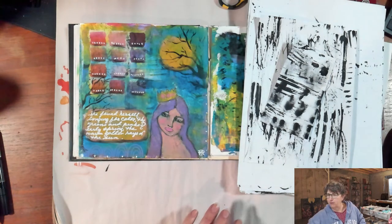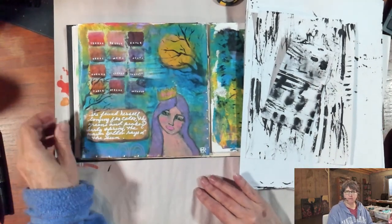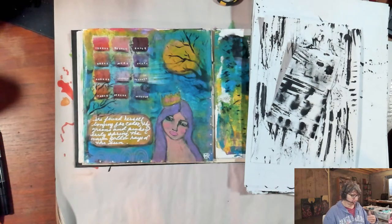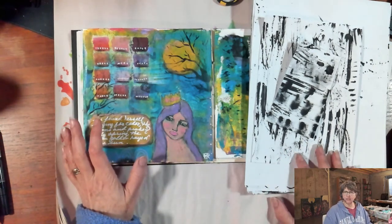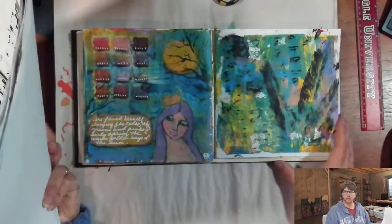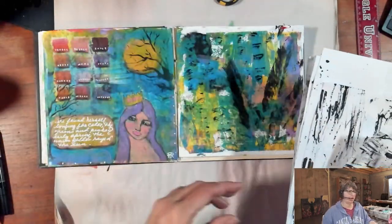So today I want to do something that was inspired by an activity from a woman named Shelly Clammer that I really like. And we're going to be doing some spontaneous word collage. I'm going to go ahead and use this painting background that I have been playing on here.